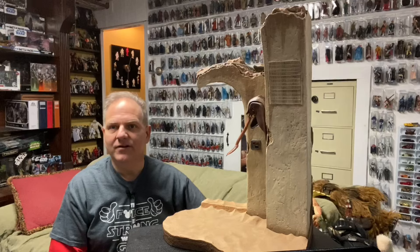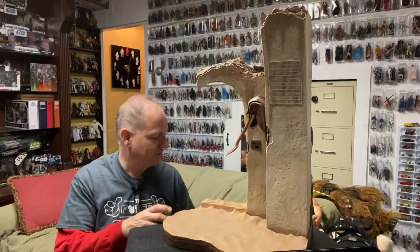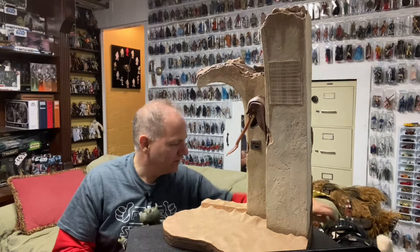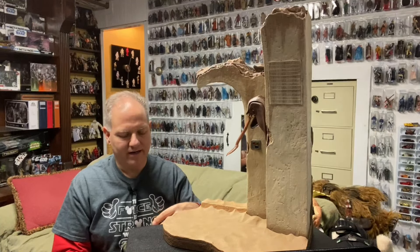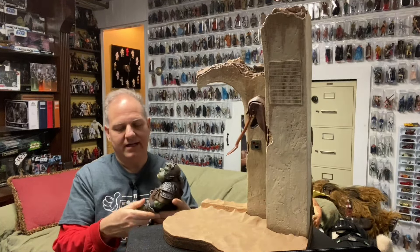So if you pick up something like this, be aware you're going to need space on your shelf and a very sturdy shelf that can hold a lot of weight. Now, what could we possibly put here? The Gamorrean Guard, of course!